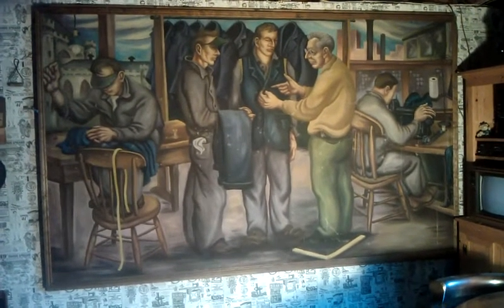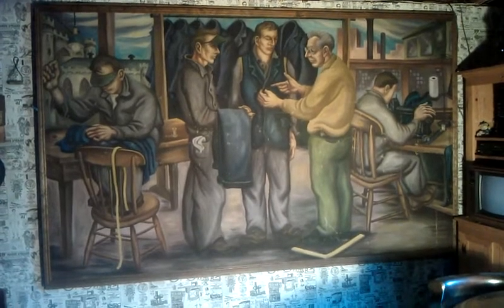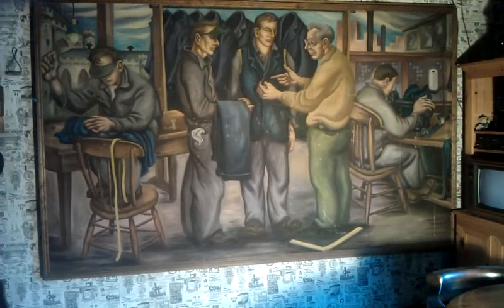The prison closed in 1974. It's the only mural known to have been painted and hung in this prison.